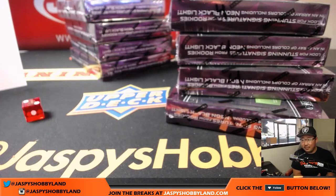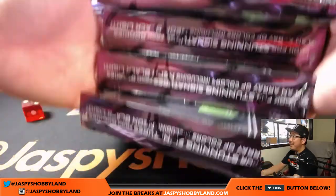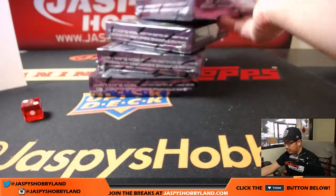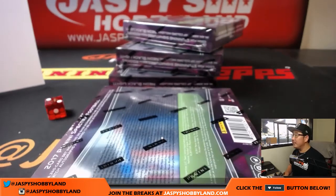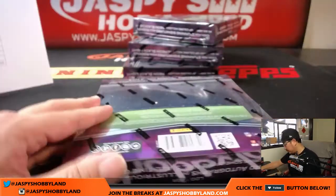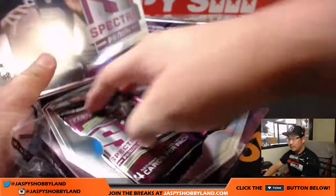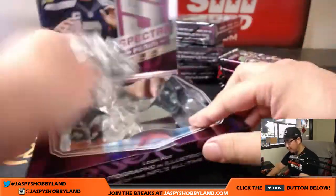Alright, there's number four — we're doing break three. Good luck to everybody, let's get this keyboard out of the way. Good luck everybody. It's at seven for the second half of the case — great, go and get it folks at jazpyshobbyland.com.